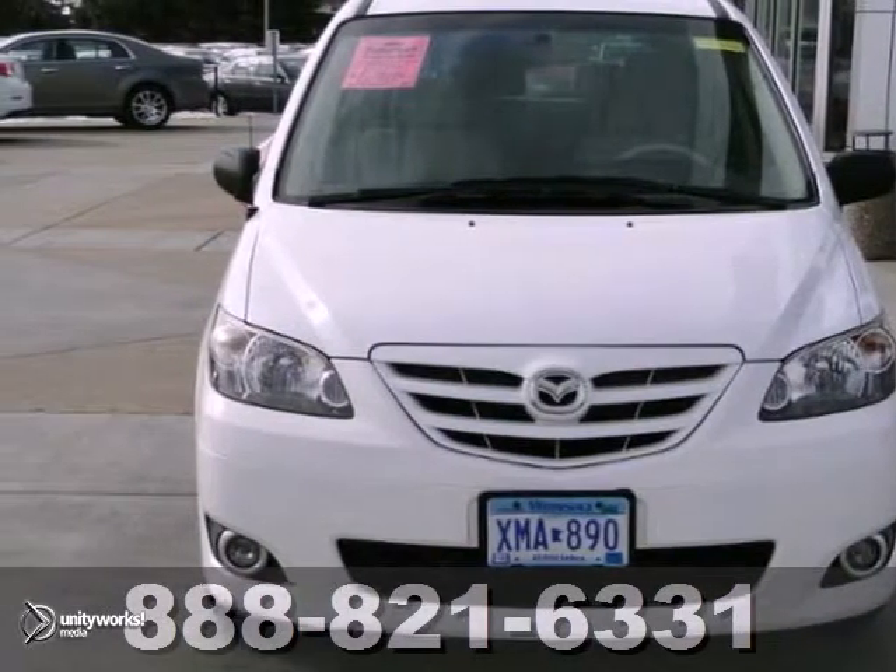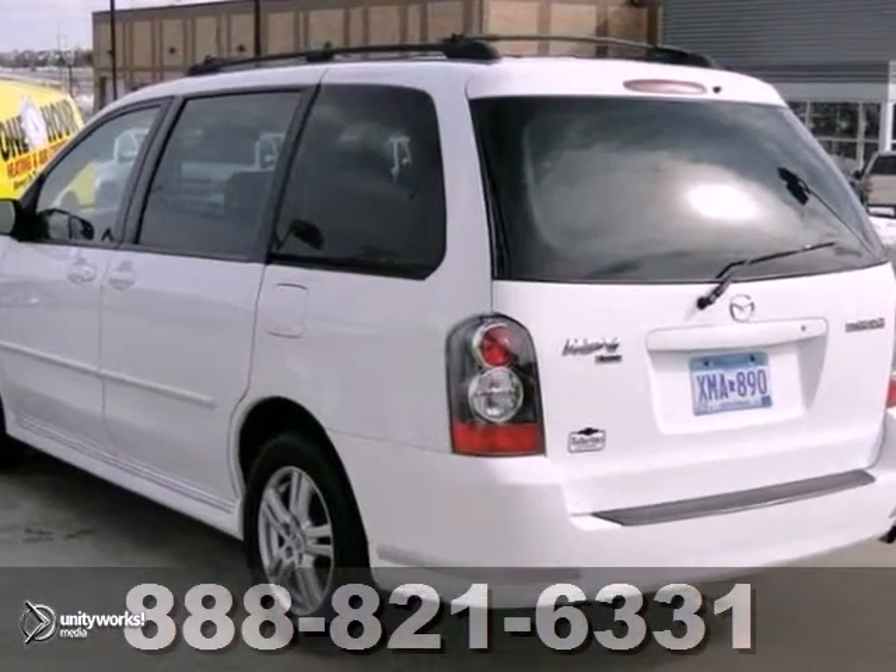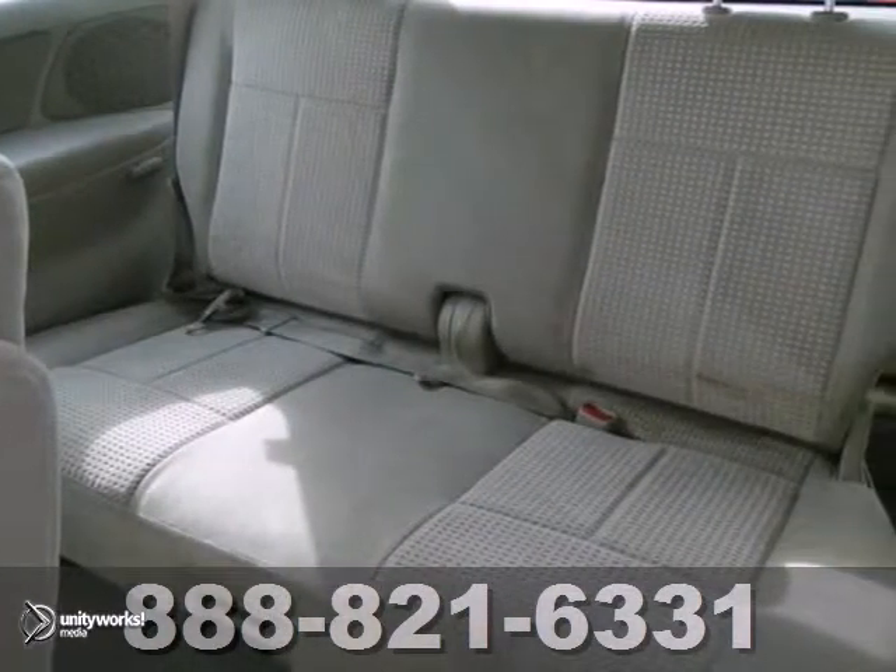Here is a 2006 Mazda MPV LX. This Mazda has a lot of things to offer, including a third row, CD player, and alloy wheels.